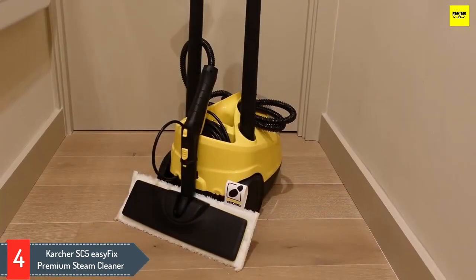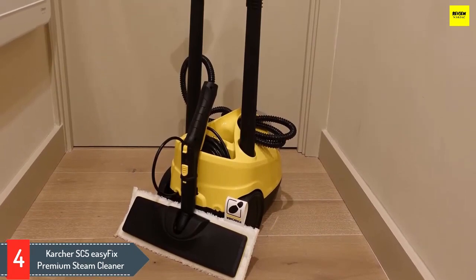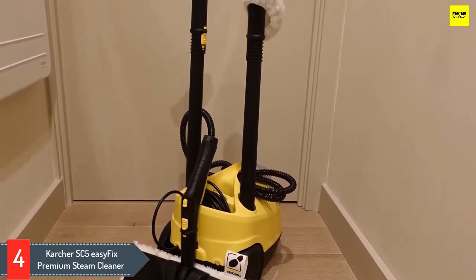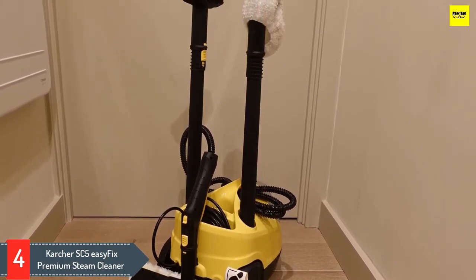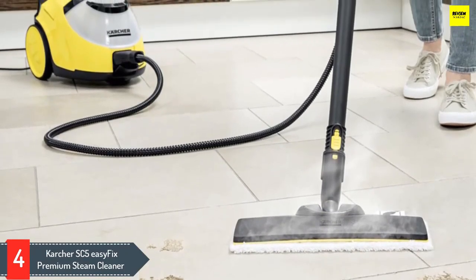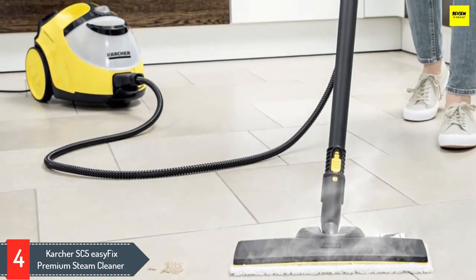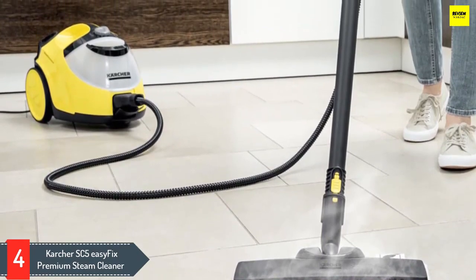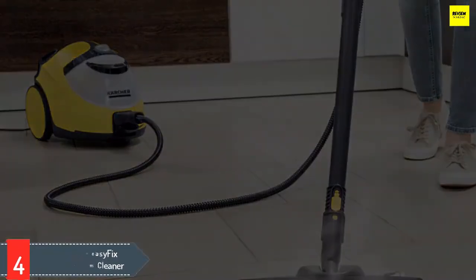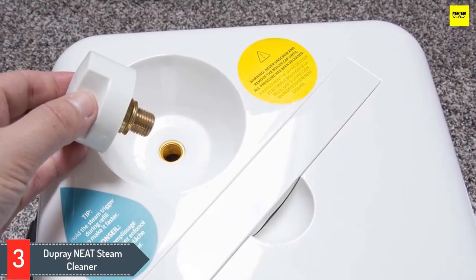It's the Vapo Hydro mode that really grabs attention — this mode mixes water with steam, giving a kind of pressure washer action. Kärcher provides accessories for almost every job: there's an Easy Fix floor mopping head complete with washable microfiber cloths and a carpet glider, a large square brush for tough cleaning, and a detail nozzle which takes a small round brush, small detail brush, and power nozzle. The only thing missing is a window cleaning tool.